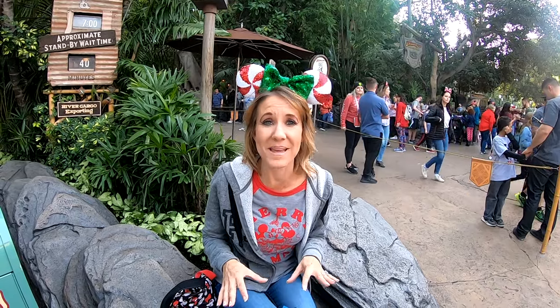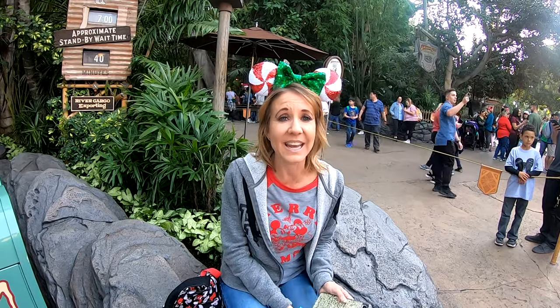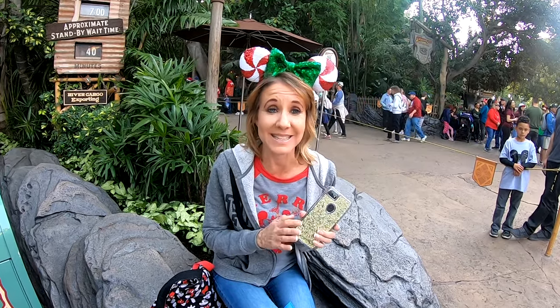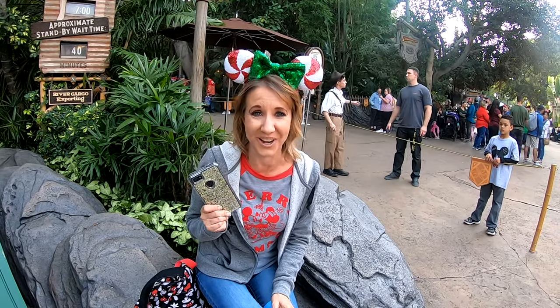Something even more amazing than the standard fast pass is the Max Pass. You can purchase it at the beginning of your day for $15 per person, in addition to your ticket. It allows you to use the app on your phone to get a fast pass without walking to the ride — you can be anywhere in either park to choose your next fast pass. It saves so much time and walking that it is definitely worth the $15.